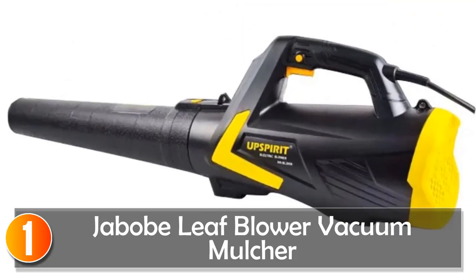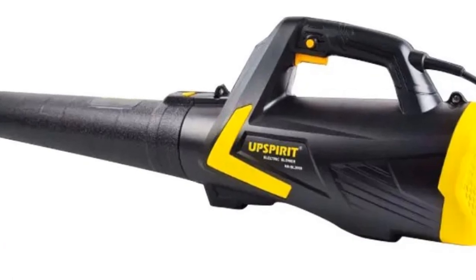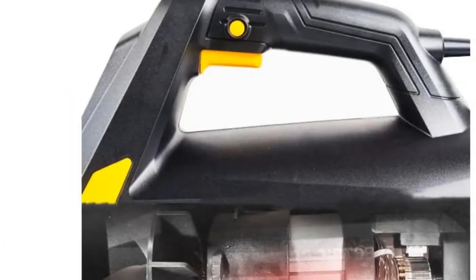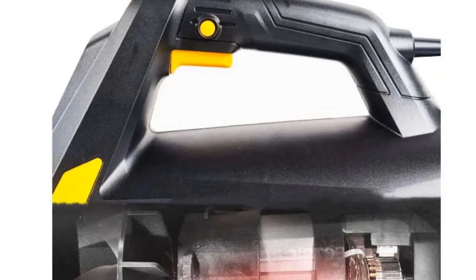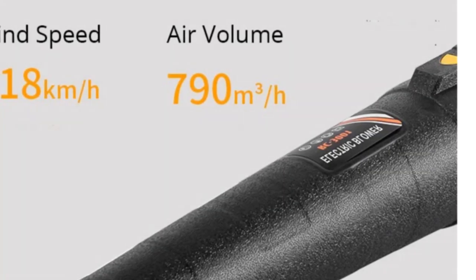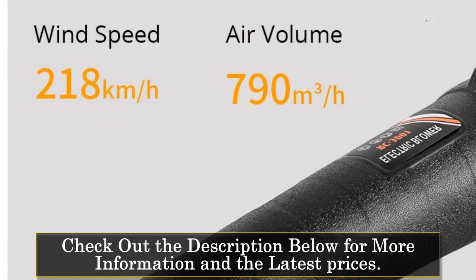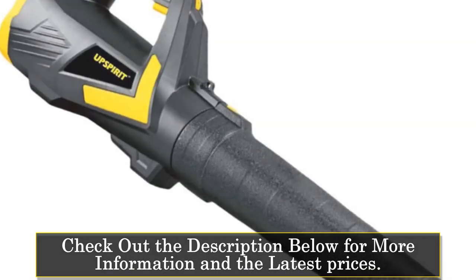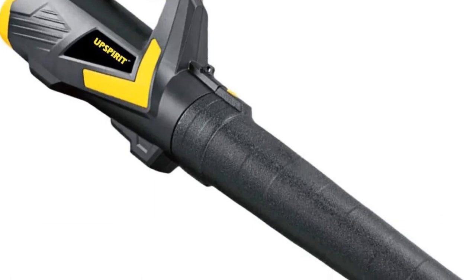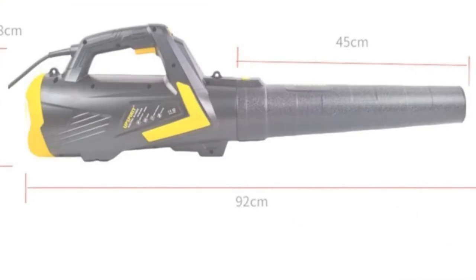At number 1, the Jabo Leaf Blower Vacuum Mulcher. This is a powerful and versatile tool designed to make yard cleaning and snow blowing effortless. With its turbocharged technology and pure copper motor, this blower delivers strong wind power, making quick work of leaves, debris, and even snow. Its six-speed adjustment allows for precise control, adapting to different environments with ease.